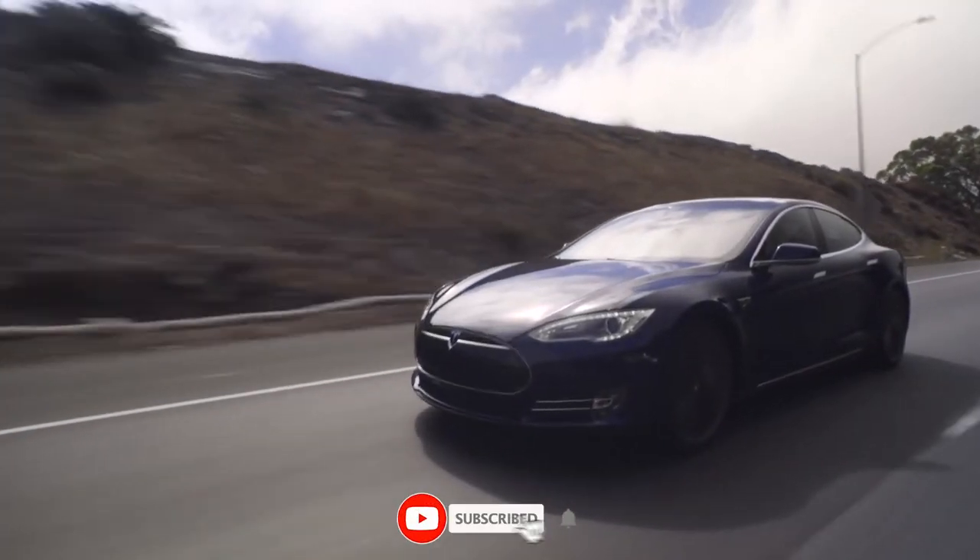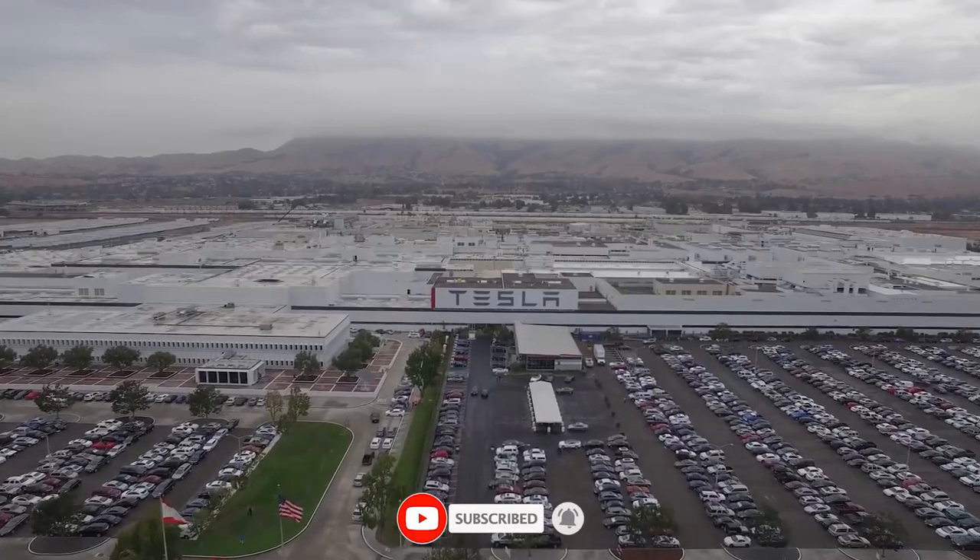Make sure to visit Tesla stock and watch our other videos, and don't forget to hit the like and subscribe button.